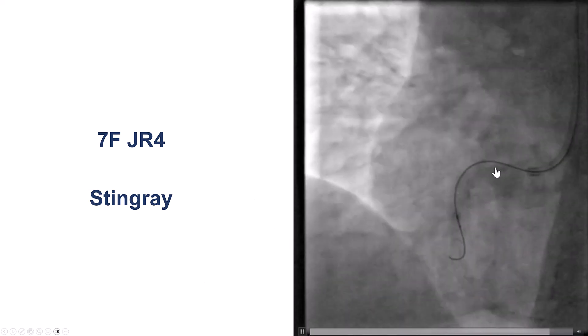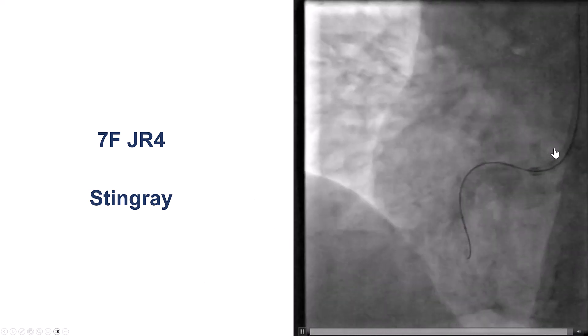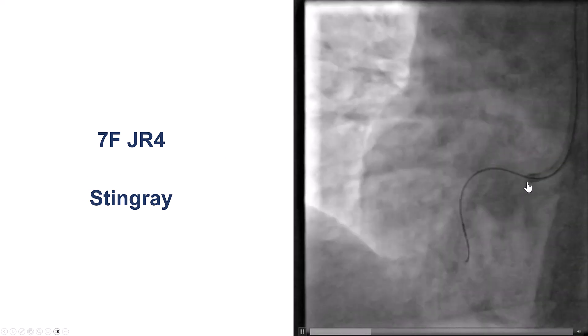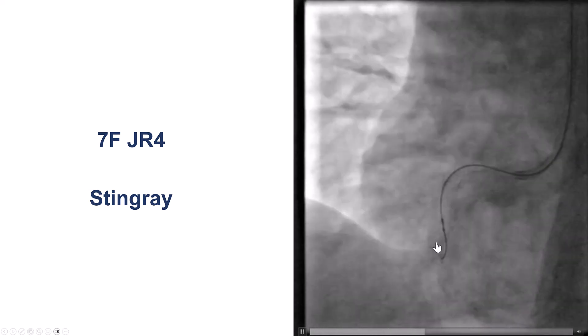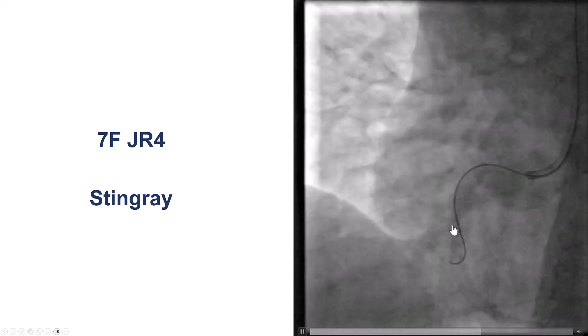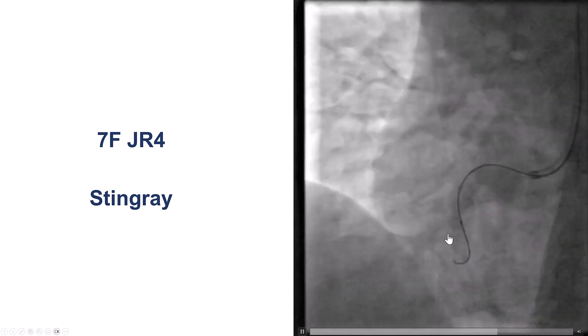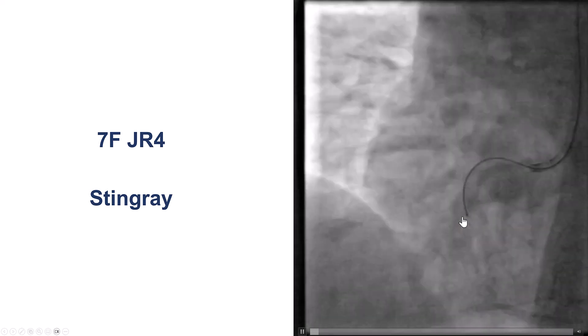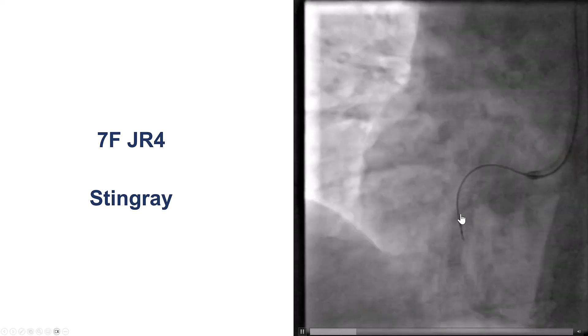What did we do in this case? We took out the AMPLATZ guide and used, again, the JR4 guide catheter. However, we could not advance a wire in the true lumen, so we decided to use a CTO technique. This is the Stingray balloon — a reentry system for CTOs that can help here as well. Part of the problem is we have calcium and previous stents, so the reentry has to happen in the proximal part of the RCA, which is more complex.